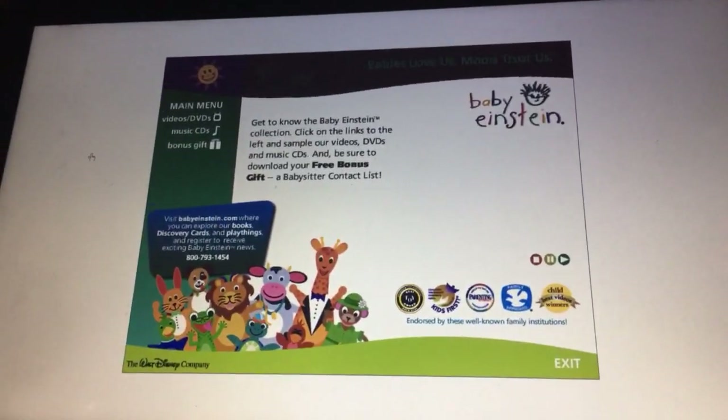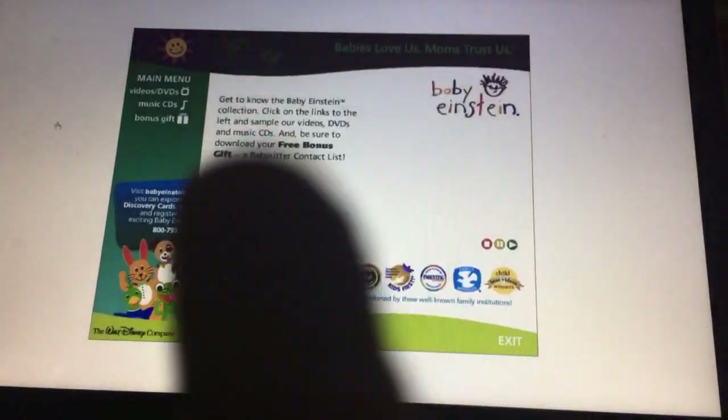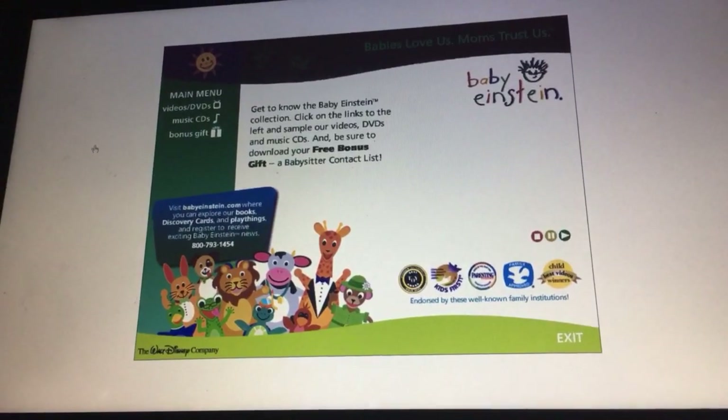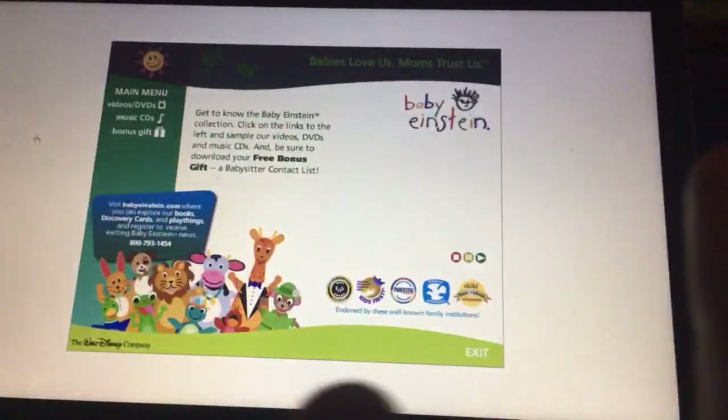That's it for the Baby Einstein All-In Collection. That's all, peace out, later. I'm going to do my unboxing video starting tomorrow. That's all, peace out, later.